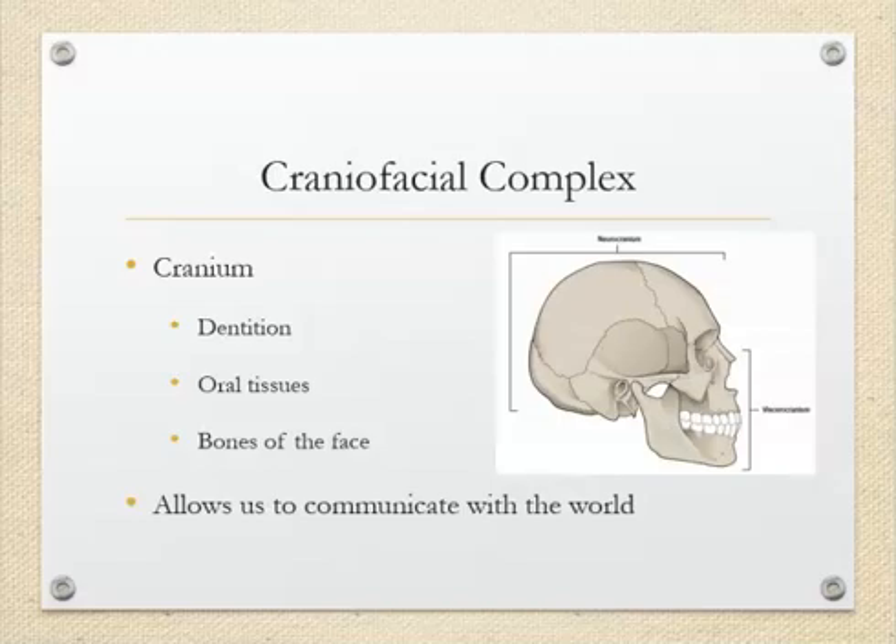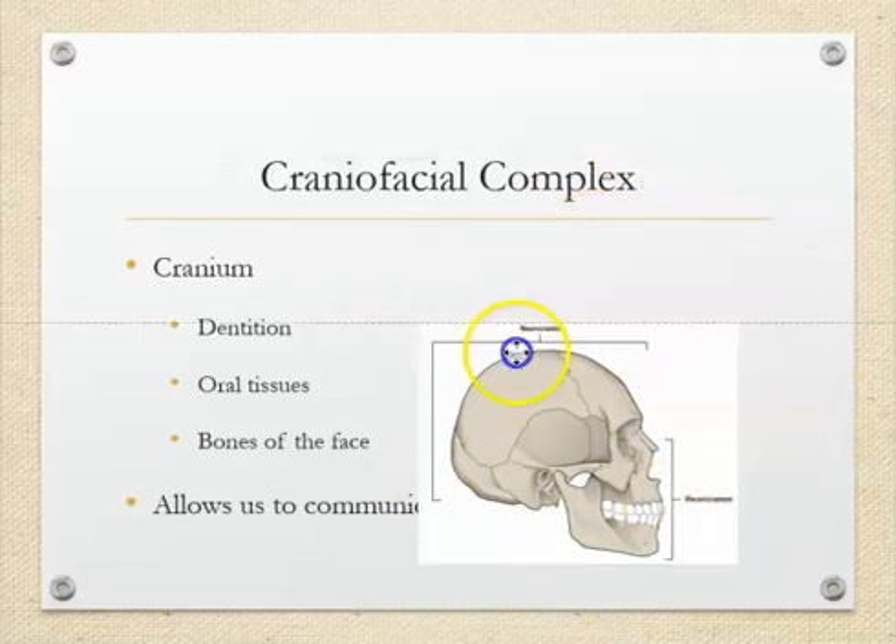The first thing I want to talk about is what is a cranium. A cranium is something that houses the brain. We have the neurocranium, which actually houses the brain, and then we have the viscerocranium, which houses the face. There are bones in the face and bones around the brain. We need this to develop properly for us to be able to communicate, to talk, and to eat. We need to eat the right nutrients so that we can get proper development of the cranium and the bones in our head region.